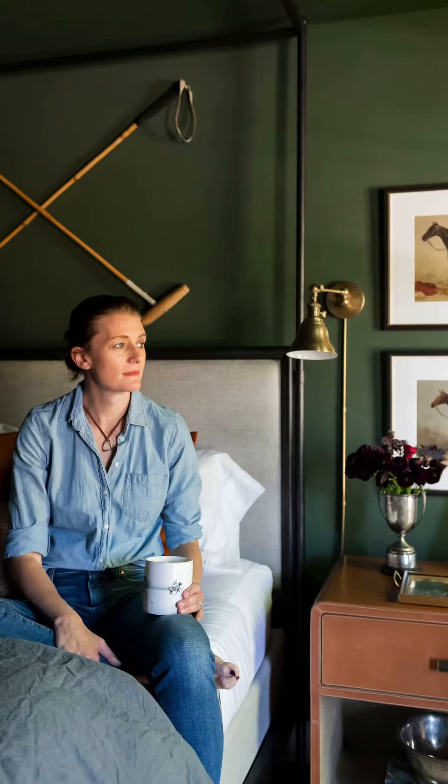Of course, an equestrian bedroom is not complete without Ralph Lauren. That's it — it's my bedroom of my dreams. I'm so excited about it. Thank you so much for following along on the journey. It's been really fun, and hopefully it's not over. Maybe my husband will let me do another room in the house. Hopefully we'll see you soon. Bye.